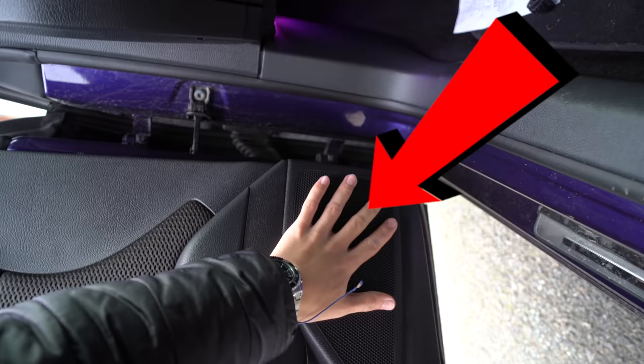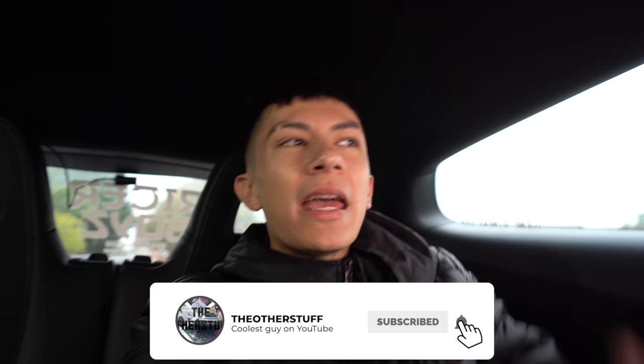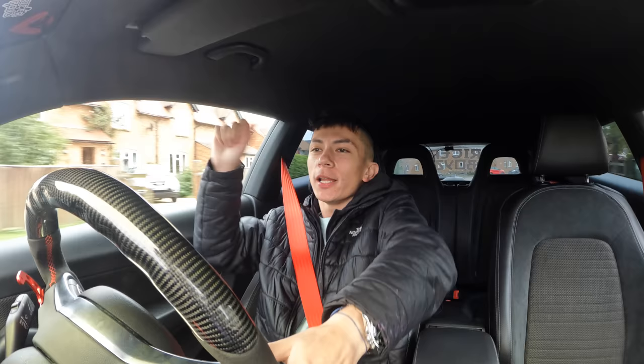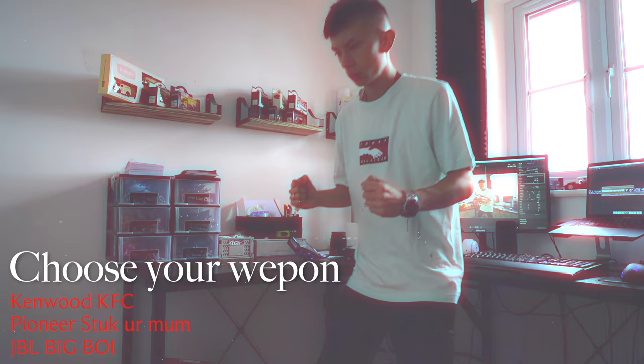Three speakers in the front and three speakers in the back. The speakers right now are okay on the car - when I'm heading to McDonald's and I'm dancing away it's pretty alright. But they are lacking a bit of oomph, you know what I mean? The weapon of choice today is actually the Kenwood KFCs - we've got two sets, one for the front and one for the back.